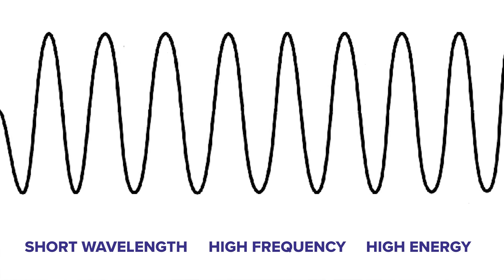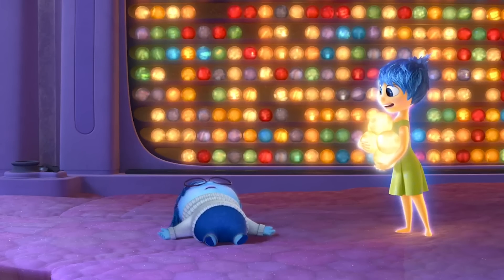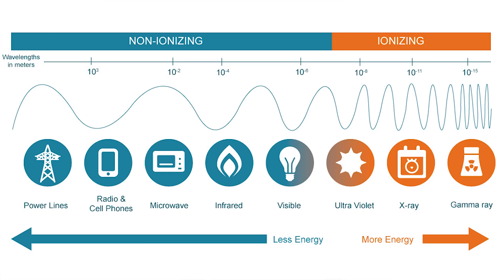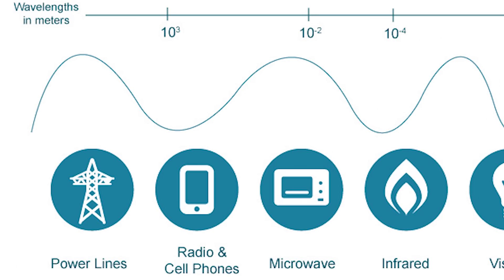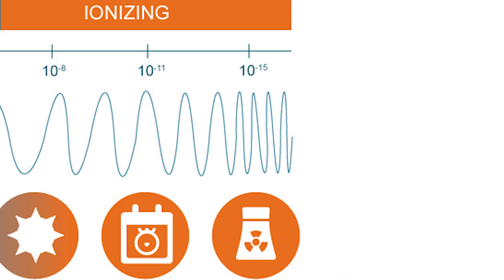Higher frequency waves emit a lot of energy and have a shorter wavelength. Lower frequency waves are longer and emit low energy. All these waves are placed on a spectrum — the electromagnetic spectrum — ordered from low energy waves to high energy waves. The high energy waves are grouped together as ionizing waves, which are the most powerful.